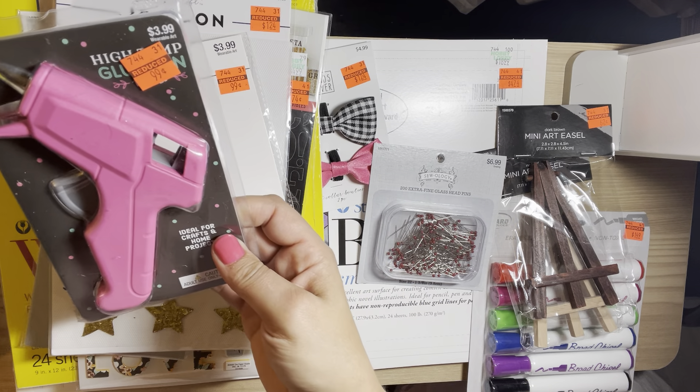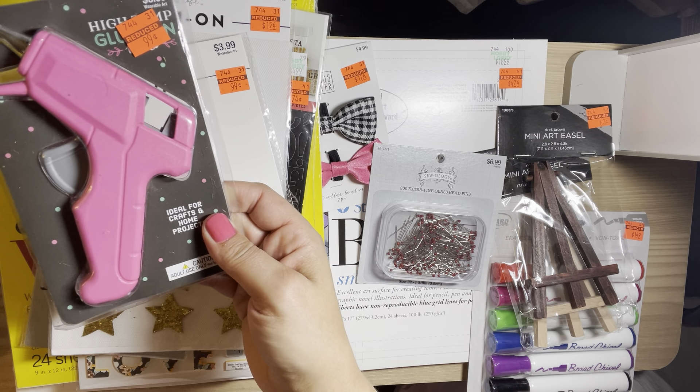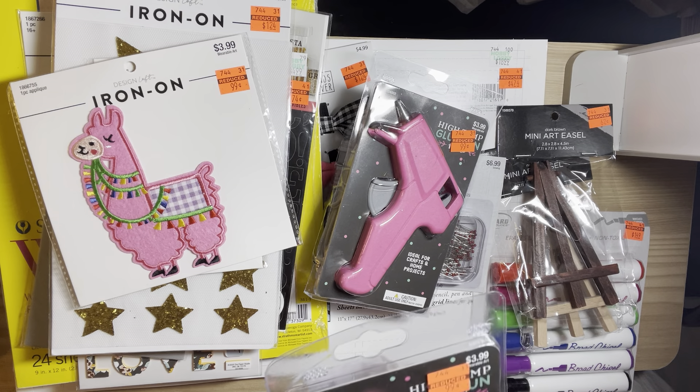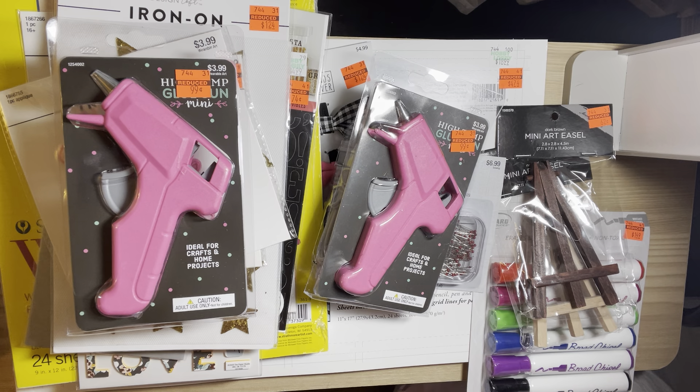I found two of these glue guns for $0.99 — one for myself and one to give to somebody. I thought they were really cute because they're pink.